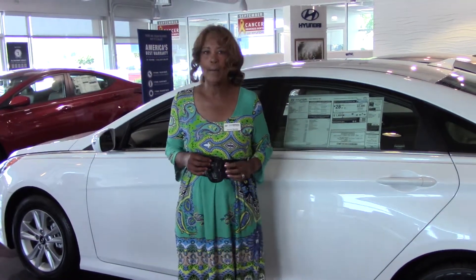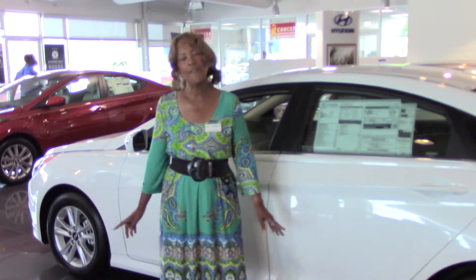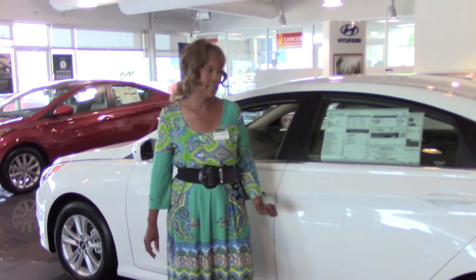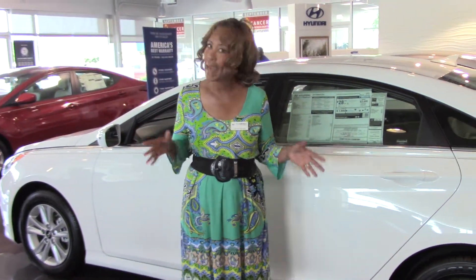Let me tell you a little bit about America's best warranty. Hyundai provides a 10 year 100,000 mile powertrain warranty, 5 years 60,000 bumper to bumper, 7 years anti-corrosion, and 5 years unlimited mileage roadside assistance.